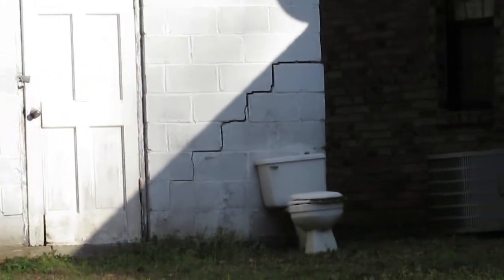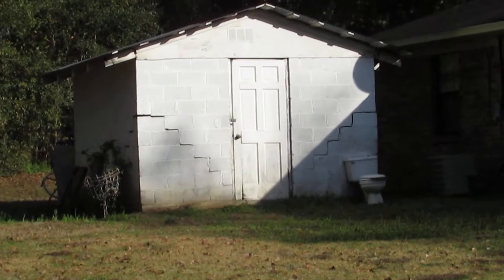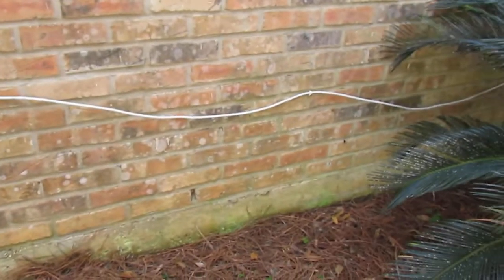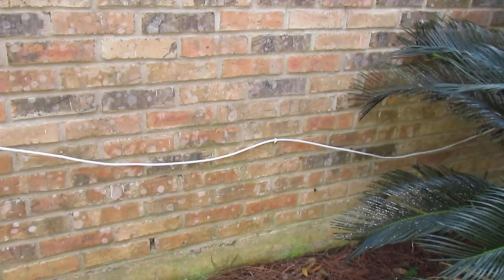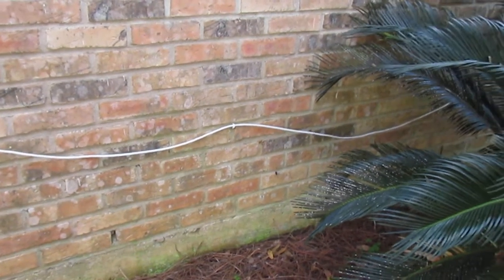If you see that kind of cracking where it gets wider as it goes and stair-stepping, that's the time you probably do want to get a structural engineer involved, because really they're the only ones qualified to render professional opinions on the significance of it and also what to do to repair it.